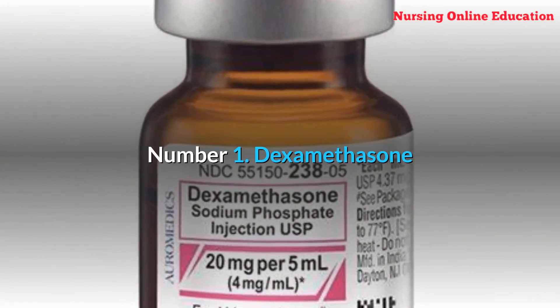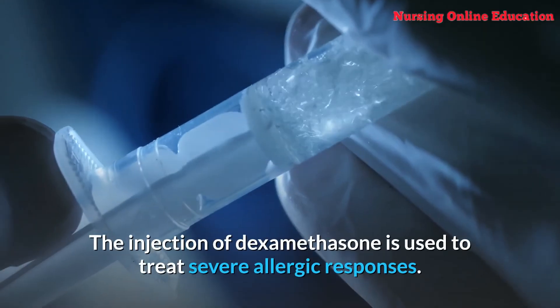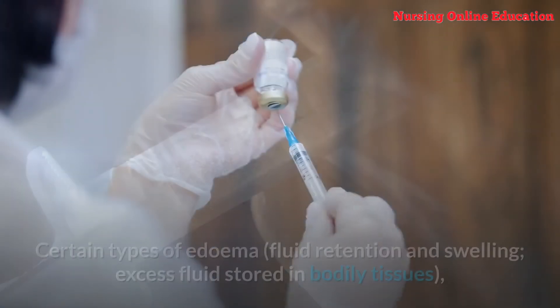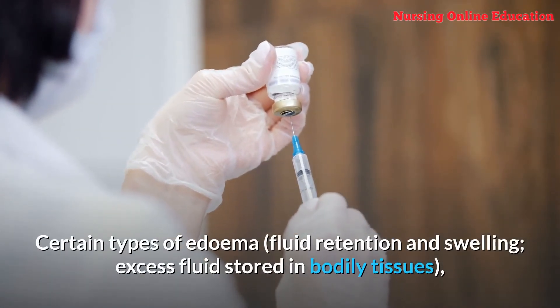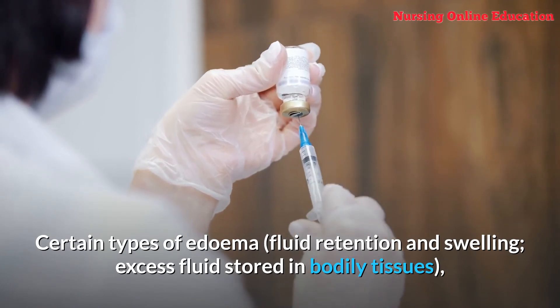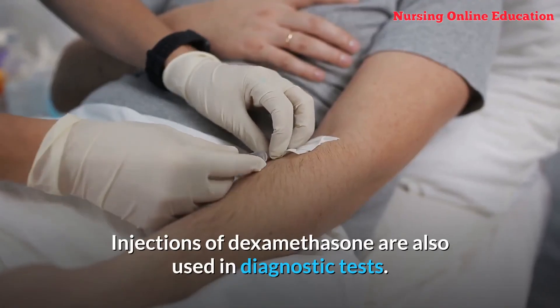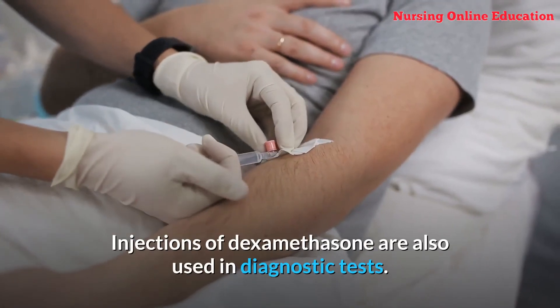Number 1: Dexamethasone. The injection of dexamethasone is used to treat severe allergic responses. Certain types of edema (fluid retention and swelling), excess fluid stored in bodily tissues, gastrointestinal disorders, and certain types of arthritis are treated with it. Injections of dexamethasone are also used in diagnostic tests.